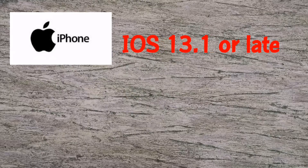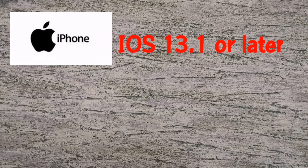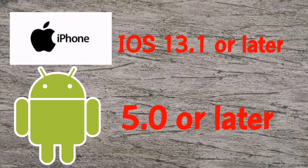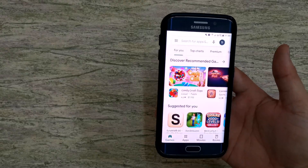Please take note: for Apple users, the app requires iOS 13.1 or later. It is compatible with iPhone, iPad, and iPod Touch. From my experience, iPhone 6 is not compatible with this application. For Android, it requires Android 5.0 and up. Before downloading the application, make sure you update your phone software first.